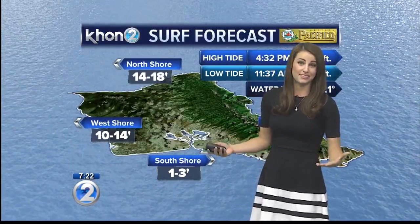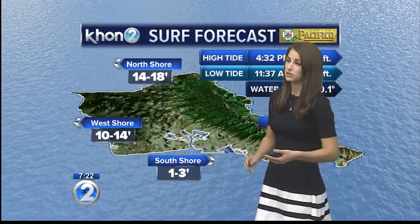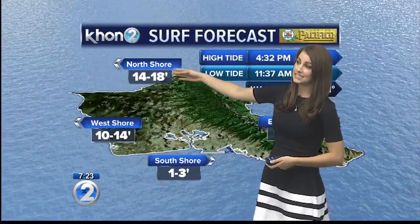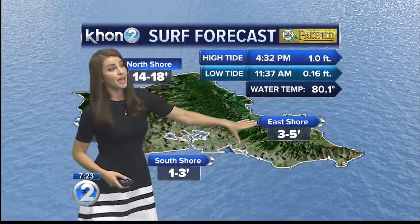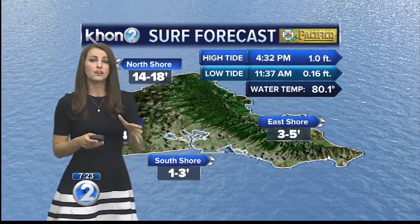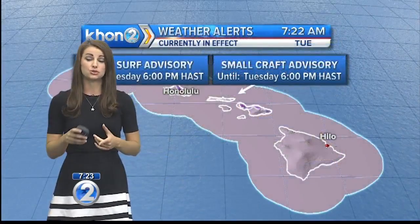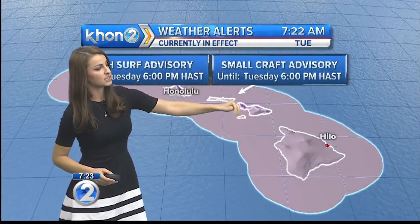Now if you're heading out to the beach to enjoy all the sunshine we're going to be seeing, here's what we have in store: high surf advisory for north and west-facing shores, 14 to 18-foot faces here on Oahu, 10 to 14 for the west, south 1 to 3, and our eastern shores a bit elevated thanks to those trade winds, 3 to 5-foot faces over there. High surf advisory in effect for north and west-facing shores of Ni'ihau, Kaua'i, Oahu, and Moloka'i, and just the north-facing shores of Maui.